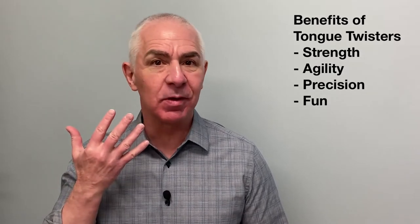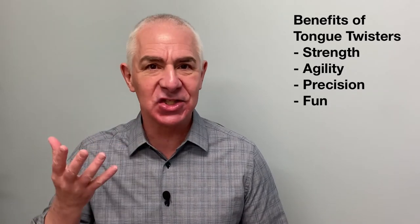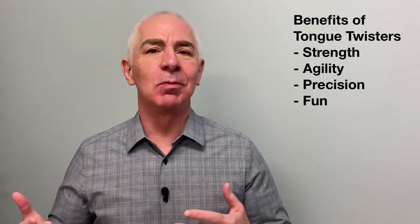Conventional wisdom holds that tongue twisters improve pronunciation and fluency by strengthening the muscles of your mouth, enhancing agility, and promoting precise placement of the articulators — all the while making the practice of diction more playful, amusing, and fun.